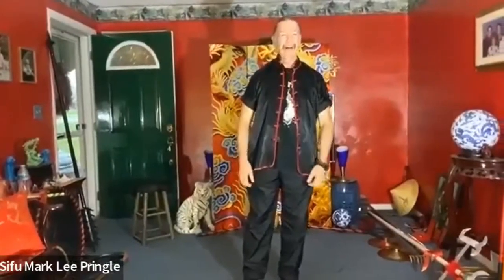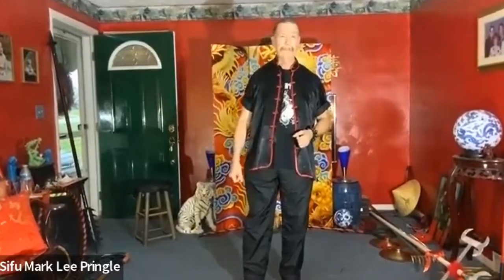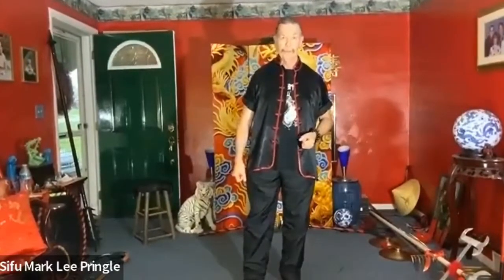Hello, everybody, and welcome again to another Zoom with me. I have about 15 different weapons here from ancient China, and then we're going to relate it to some modern usage. I still feel that basic self-defense for on the street, especially nowadays, is very important for everyone. Even though a lot of these weapons are too big, too large, and kind of crazy looking to carry on the street, I can relate them very easily to some very basic self-defense tools we can use.